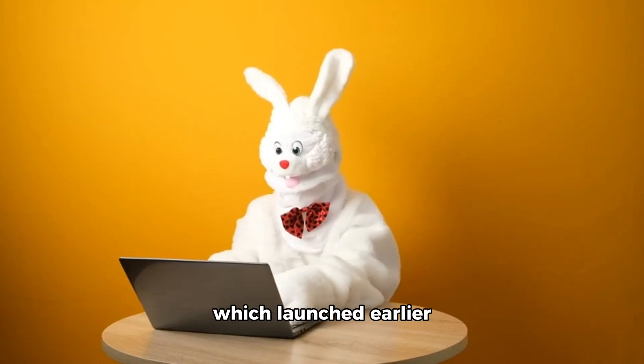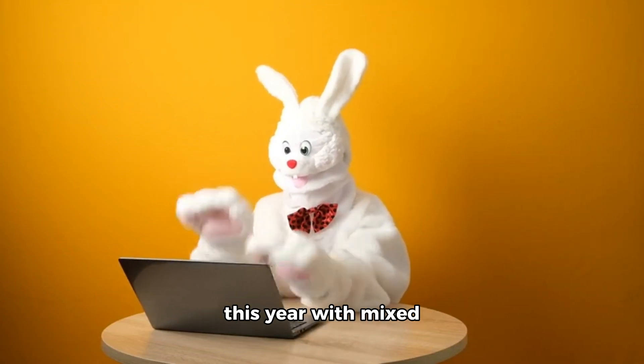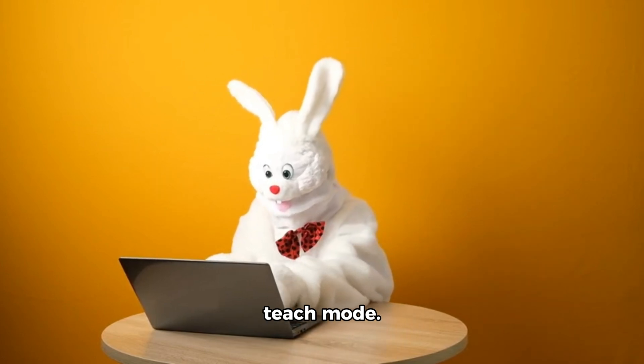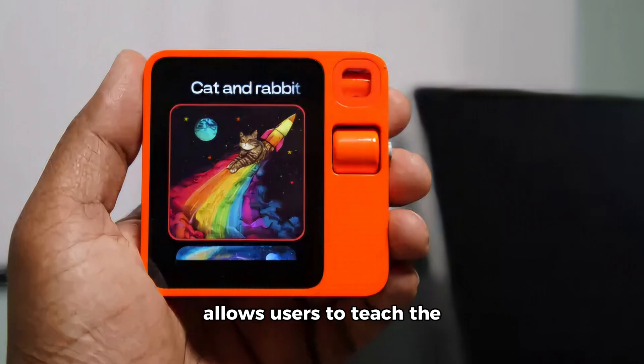The Rabbit R1 device, which launched earlier this year with mixed reviews, has received its biggest update yet. Teach Mode, now in beta, allows users to teach the R1 to automate tasks on any website, making it a more powerful tool for navigating the web.